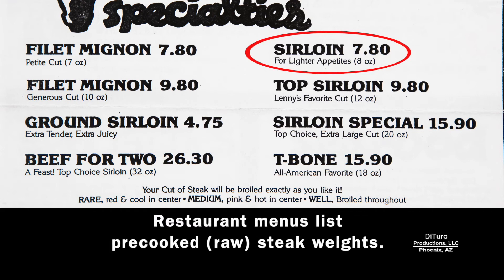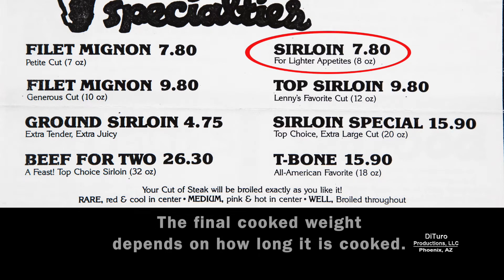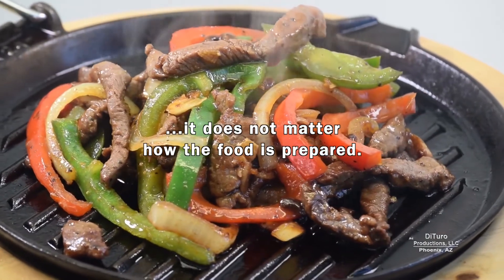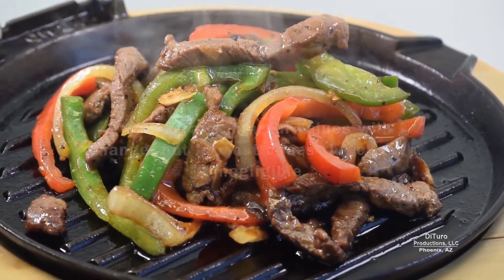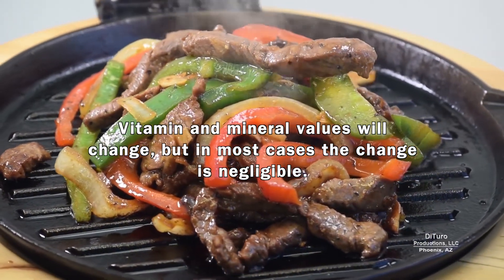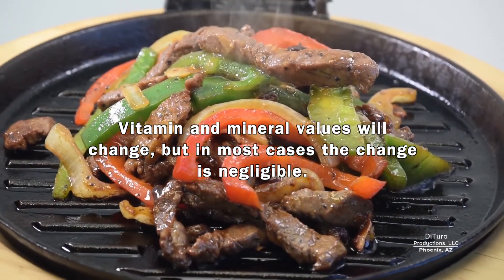Restaurant menus list precooked steak weights. The final weight depends on how long it's cooked. By using raw weight, it doesn't matter how the food is prepared. Vitamin and mineral values will change, but in most cases the change is negligible.